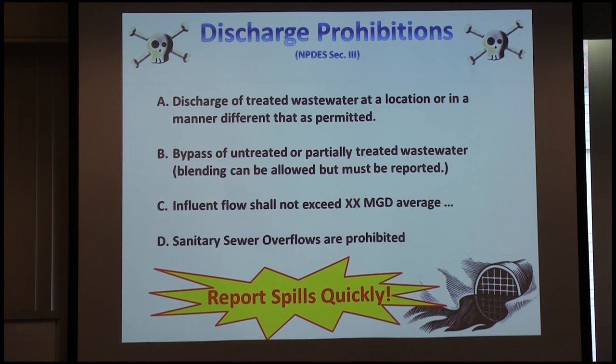The real discharge prohibitions, generic for every plant: you must never discharge treated wastewater at a location or in a manner different from what's permitted — all treated wastewater goes through your designated outfall. You cannot bypass any untreated or partially treated wastewater; for example, I can't bypass filtration at any time without notifying the Water Board with good reason. Your inflow must not exceed the million-gallons-per-day rating your plant is permitted for. And sanitary sewer overflows — any spill of sewage into the streets — are prohibited.